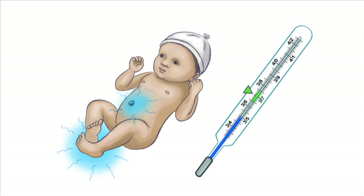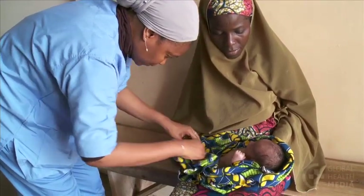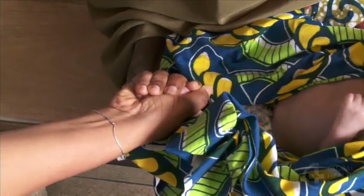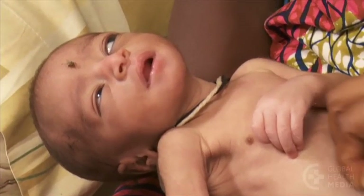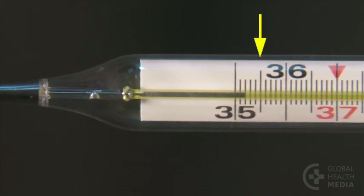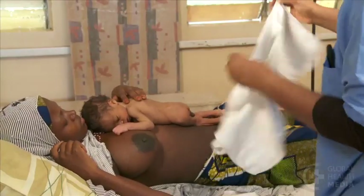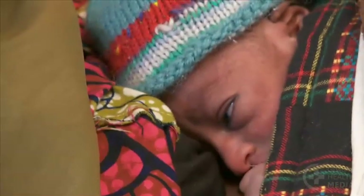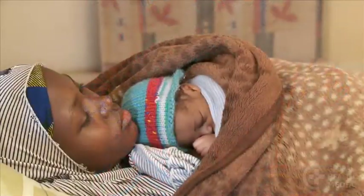A cold body temperature is the fourth danger sign. Compare the baby's body temperature to your own. If the baby's feet and belly are cold, the baby is too cold and may be very sick. A thermometer measuring less than 35.5 degrees is dangerously low. Warm the baby quickly through skin-to-skin contact on the mother's chest and cover them with blankets. If, after the baby is warmer, he still looks unwell, this is a danger sign.